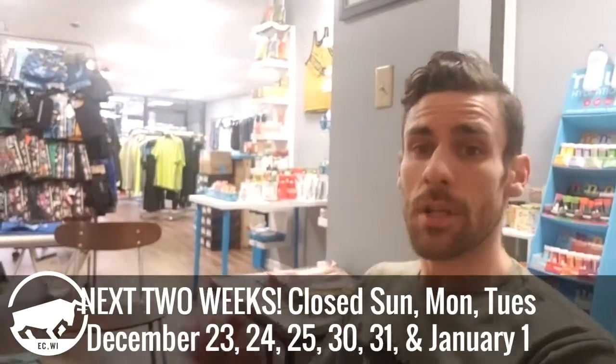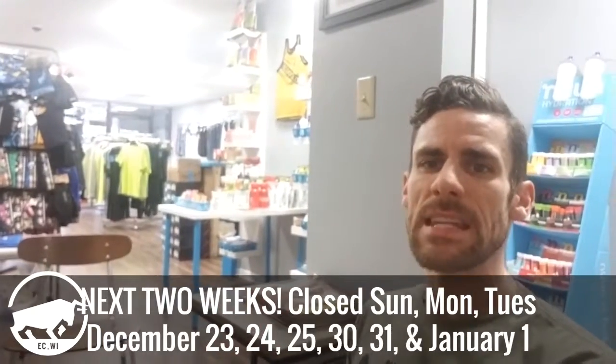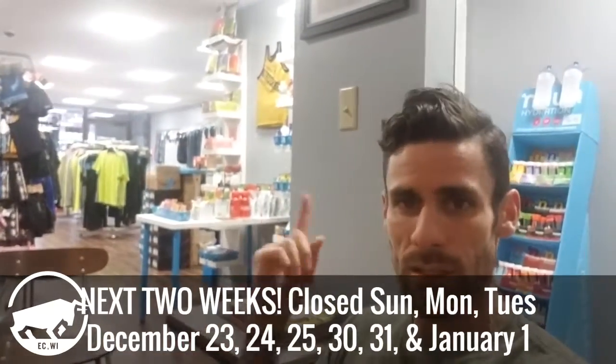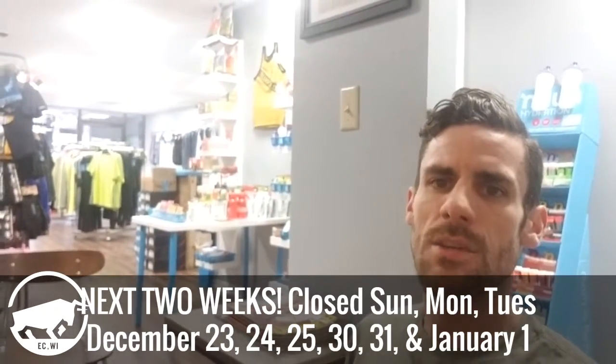Let's take a seat here on the lounge to talk about our holiday hours — when we can put our feet up and close the store. We're going to be closed Sunday just like normal, and then Monday Christmas Eve and Tuesday Christmas Day. Fast forward the next week, it's the same thing: closed Sunday, closed Monday New Year's Eve, and closed Tuesday New Year's Day.